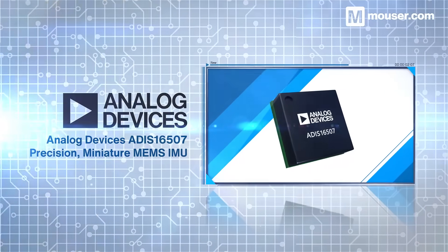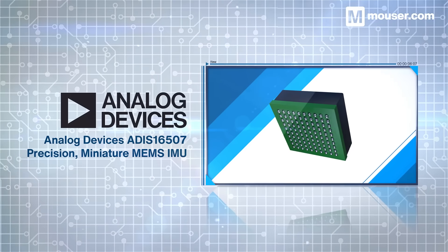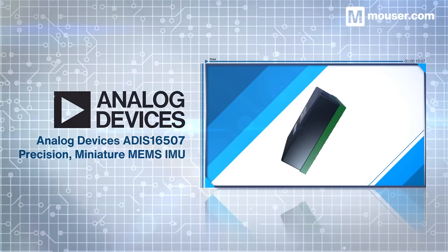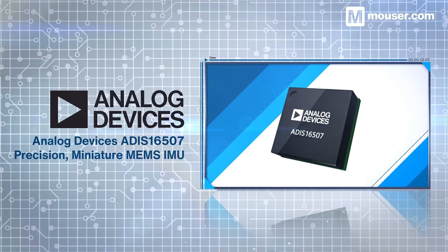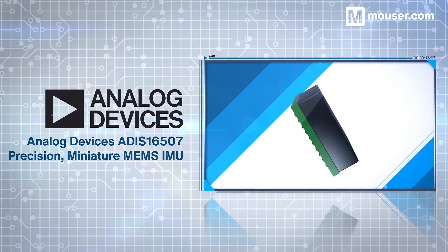Accurate movement sensing is an essential element of intelligent robotics. The ADIS-16507 is a MEMS inertial measurement unit from Analog Devices. Its factory calibrated tri-axial gyroscopes and accelerometers provide accurate measurements in a wide variety of environments.